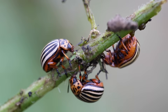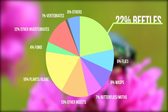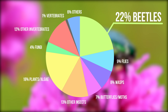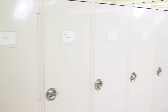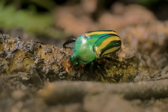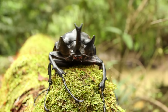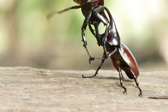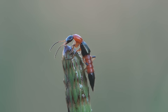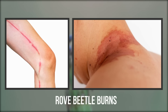Beetles are arguably the most diverse order of animals, representing an incredible 22% of the described life on Earth. So it's no surprise that the Field Museum holds an estimated 5 million specimens within our insect collection. Some are wonderfully charismatic: lightning beetles put on romantic light shows, rhinoceros beetles grow so large they can lift 850 times their own weight, and some rove beetles have bodies full of potent toxins that can cause serious burns if they're crushed against our skin.